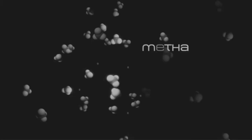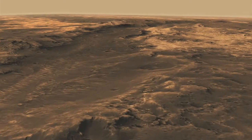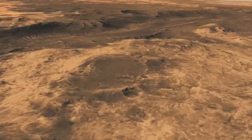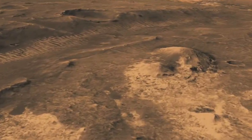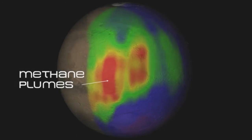We are studying the effluence, or release, of methane from discrete regions on the planet Mars. This is particularly interesting because the question of whether Mars is still alive — either geologically or through biochemical processes — is one of keen interest to NASA and to the entire space science community. Mars is a world that has so far not shown evidence until now of gases being released from the subsurface region. But now we have in fact shown that indeed there are sites where Mars is breathing, in a way.